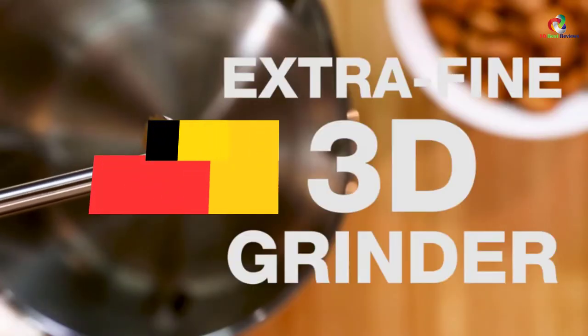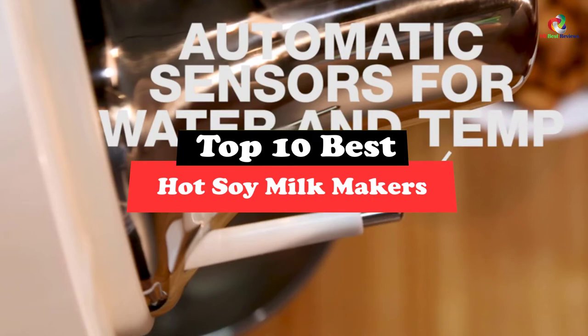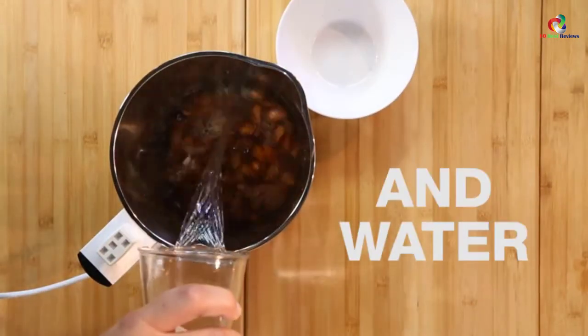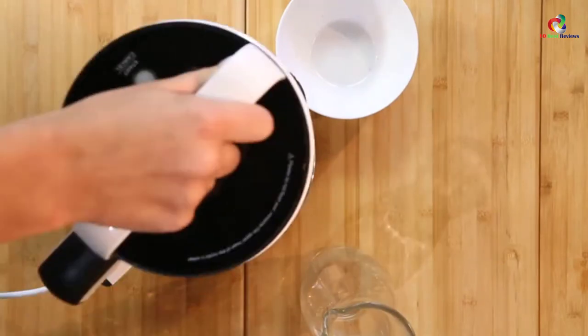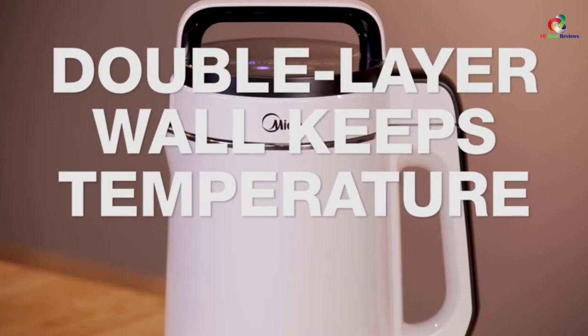Hey guys, in this video we're gonna be checking out the top 10 best hot soy milk makers. Through extensive research and testing, I've put together a list of options that will meet the needs of different types of buyers. Whether it's price, performance, or its particular use, we've got you covered.